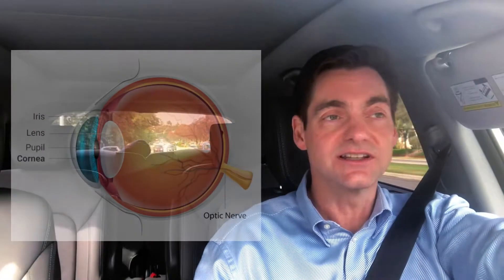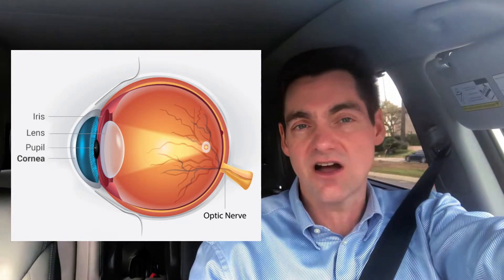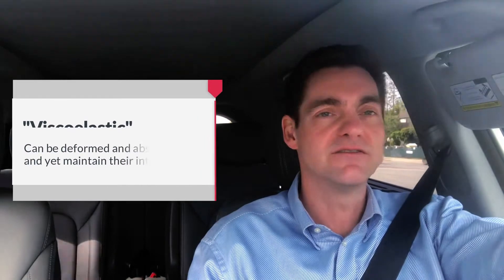So what is corneal hysteresis? Well, before we talk about corneal hysteresis, we should really talk a little bit about the cornea itself. The cornea is the clear front portion of the eye, and it can be thought of as essentially a soft contact lens. Like soft contact lenses, it's a bit bendy — in other words, it can be deformed. Tissues, whether biologic or otherwise, that can be deformed and absorb shock and yet maintain their integrity are considered to be viscoelastic.